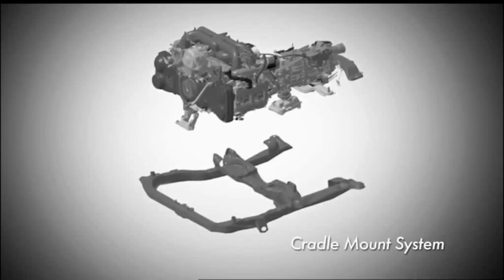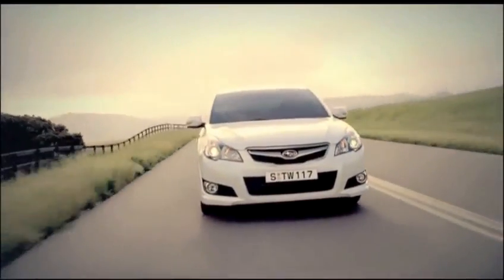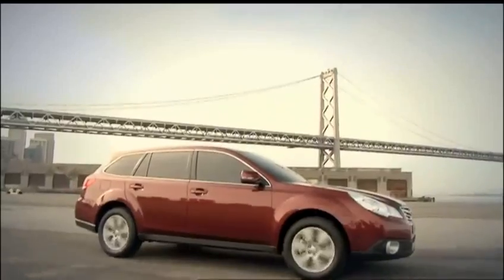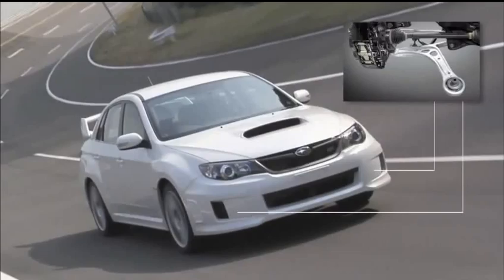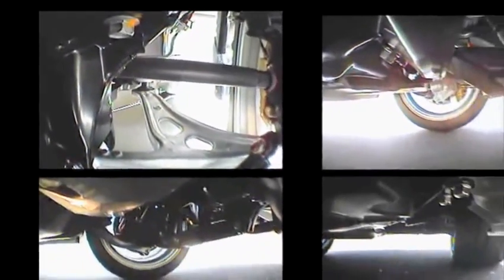The Cradle Mount System effectively absorbs exterior vibration from the road surface and interior vibration originating from the engine. The design allows for a compact layout with all structural parts mounted under the floor to ensure ample luggage space. The entire suspension system — front struts and rear double wishbone arms — is mounted low, and all parts have been fine-tuned to deliver superior manoeuvrability and a comfortable ride.